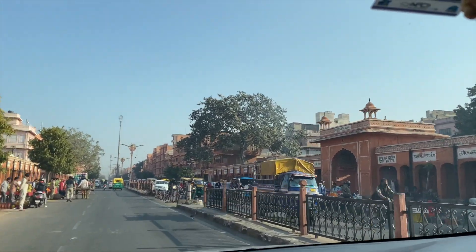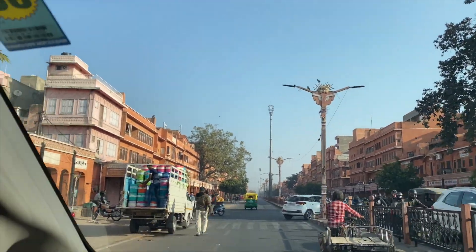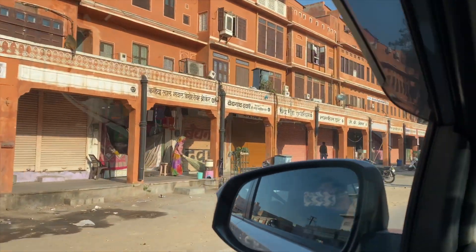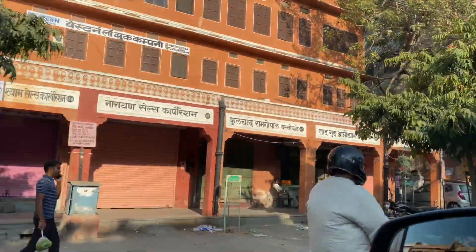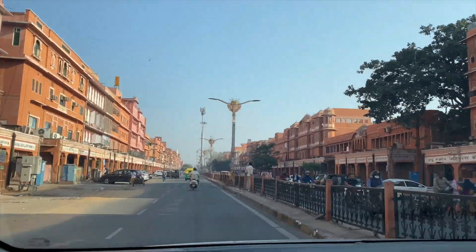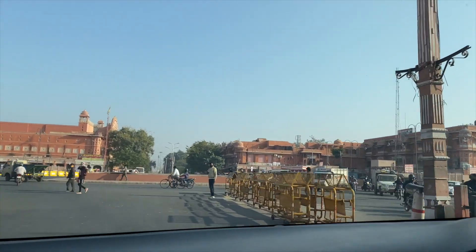In India, this is a well-planned city. In these old cities, there were so many roads divided in a grid-like pattern, with the city centre right in the middle.